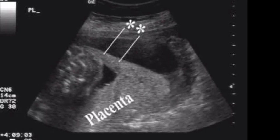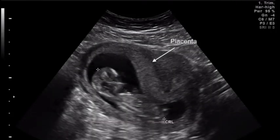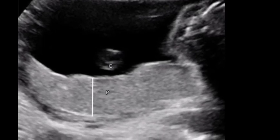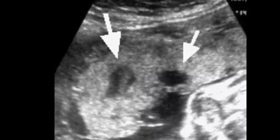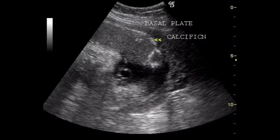Sonography remains the imaging modality of choice for evaluation of the placenta. Sonographically, the placenta is a thickened echogenic rim of tissue surrounding the gestational sac. The placenta in the first and early second trimesters appears homogeneous in echotexture and mildly hyperechoic compared with the underlying myometrium. It then becomes more isoechoic with advancing gestation. After mid-pregnancy, it is common to identify small placental sonolucencies, and in the third trimester, the placenta may appear more heterogeneous with visible calcifications.